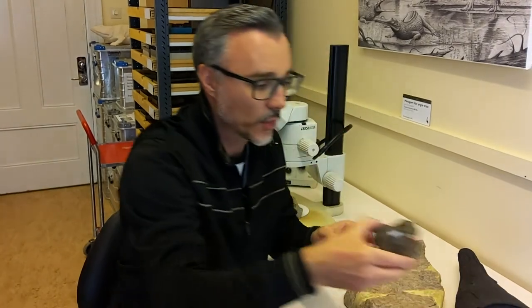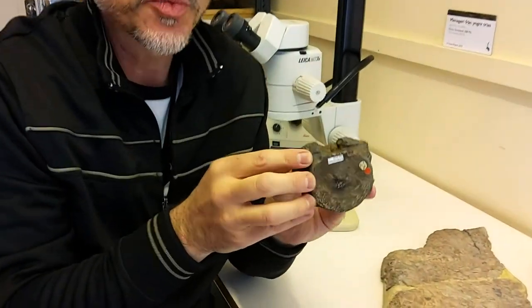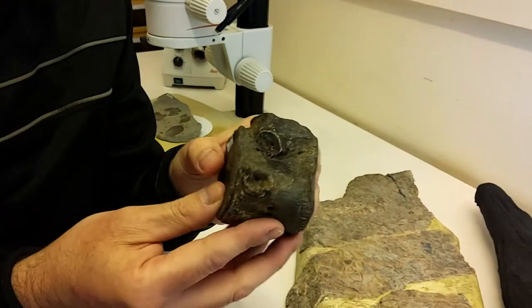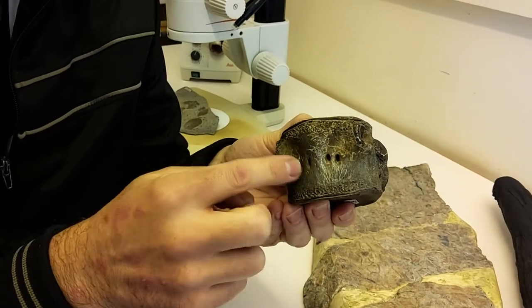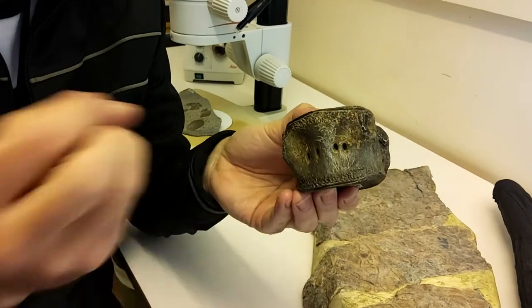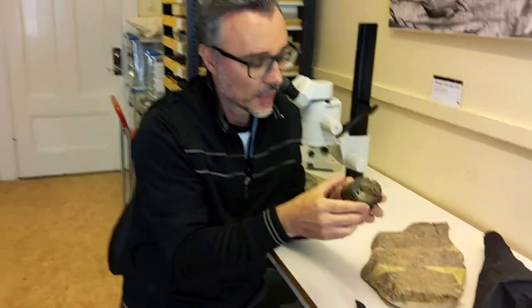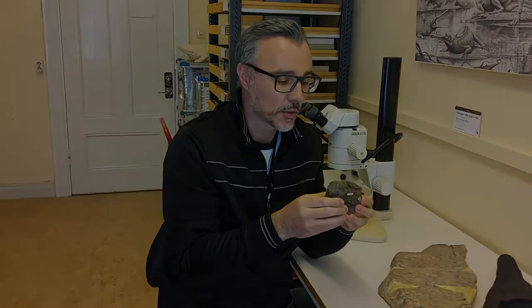Preying on these animals were larger aquatic predators. This is the vertebra of a pistosaur — an ancestor of the plesiosaurs, the famous Loch Ness monster kind of animals. You can see here where the ribs would have attached, and the holes in the bottom are for blood vessels. The last time blood vessels pumped into this bone was 250 million years ago — so it's a snapshot of biology, a snapshot of life caught in geological time.